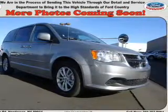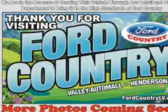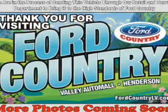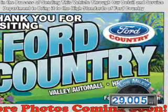It's powered by front wheel drive, a 3.6 liter 6 cylinder engine, and a 6 speed automatic transmission. With fewer than 30,000 miles, this vehicle has a long road ahead.